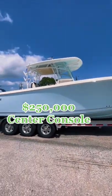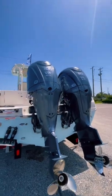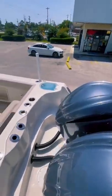Here's what you could get for a quarter million dollars if you're in the market for a center console. It's a 32-foot Sailfish and it's powered by twin 300 Yamaha V6s.